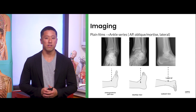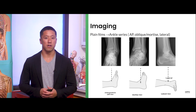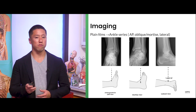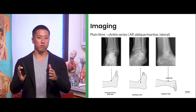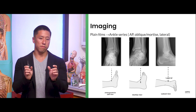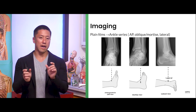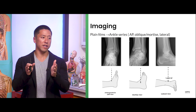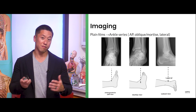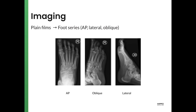In terms of x-rays, three views is standard: AP, and medial malleoli lined up — which gives us a better view of the ankle mortise. In terms of foot imaging, similarly AP, oblique, and lateral views are used.